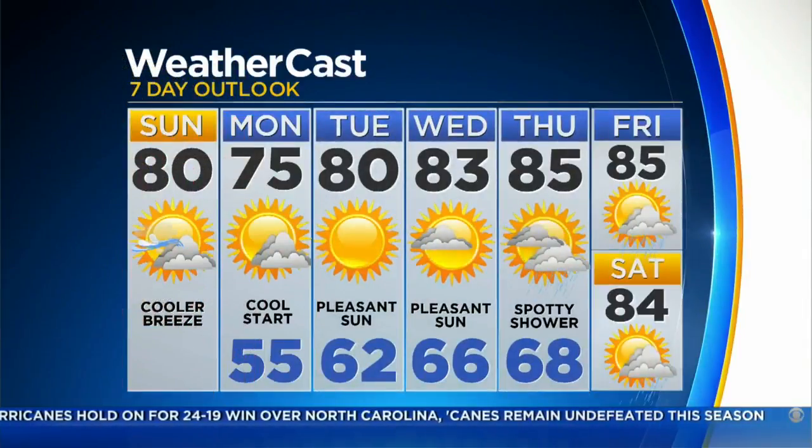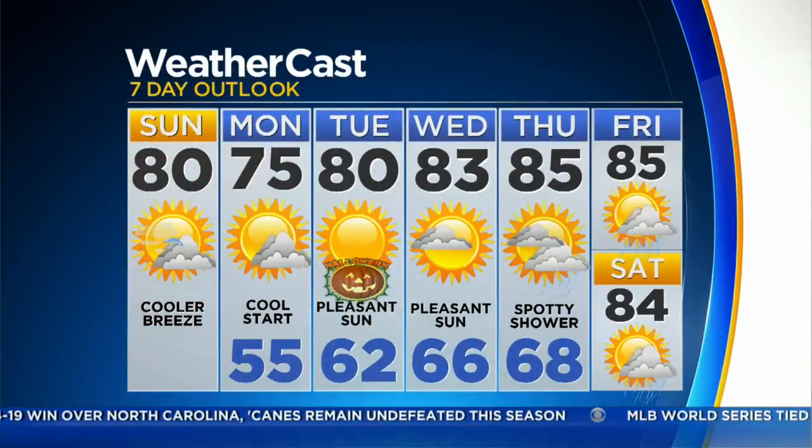Overnight tonight we'll get down to 55 degrees. It will feel pretty different around here when you wake up in the morning, and then we'll likely get up to the 70s here by Monday. Beautiful again for Halloween, with 60s overnight.